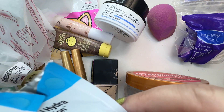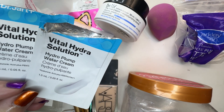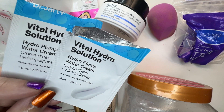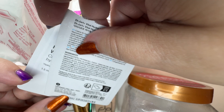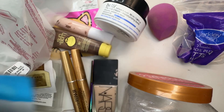Let's start off with these two samples. This is from Dr. Jart — the Vital Hydra Solution Hydro Plump Water Cream. These were nice, nothing spectacular, but I think Dr. Jart's a pretty decent brand. I think they're Korean actually. I got them, I think, in an Allure bag.